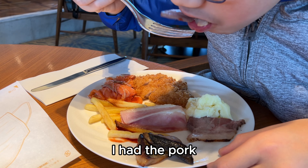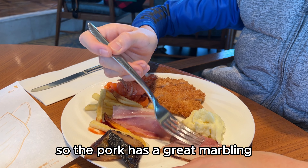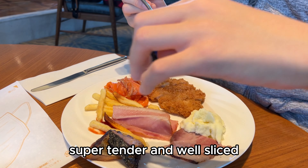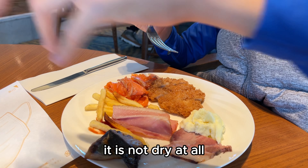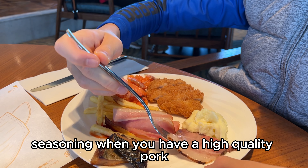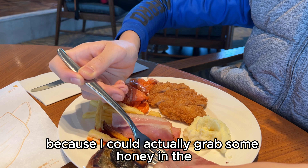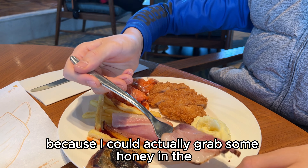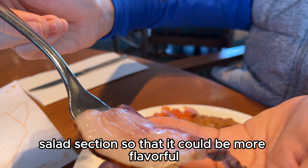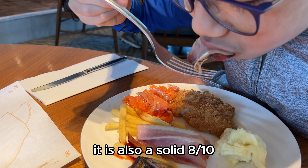For the second bite, I had the pork. The pork has great marbling — it is juicy, super tender, and well sliced. It is not dry at all. You don't need heavy seasoning when you have high quality pork. I was a bit slow because I could have grabbed some honey from the salad section to make it more flavorful. But overall, it is also a solid 8 out of 10.